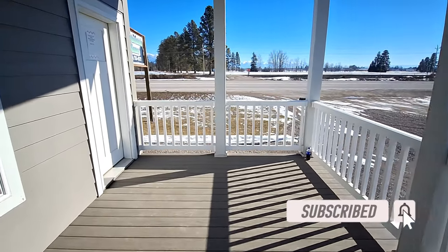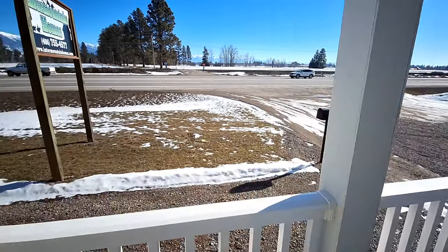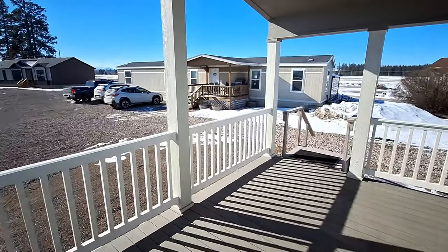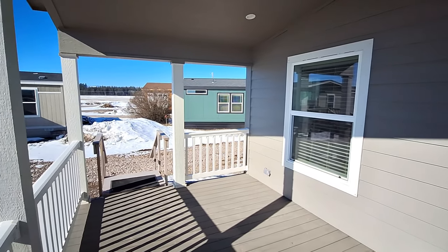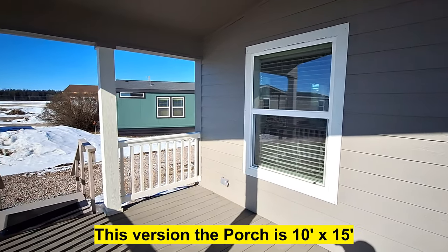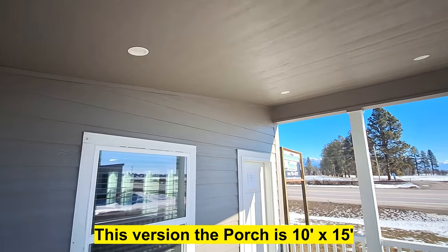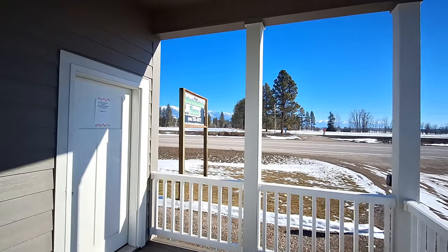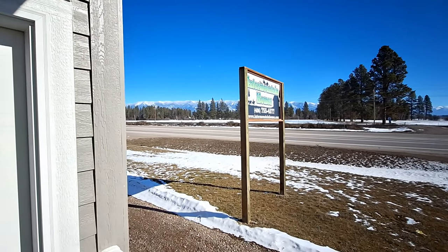I suppose I should probably show you the porch first. Told you — we're literally 20 feet off the highway. Might as well be right on it, right? As I stated, we are at Intermountain Homes. Alright, let's head in.